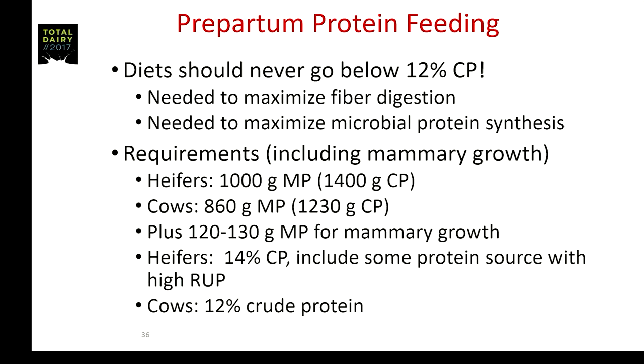Requirements according to the NRC for heifers is about 1,000 grams of MP and for cows it's 860, plus the VandeHaar estimate for mammary growth. So we end up with heifers at about 14% and cows at about 12% crude protein.